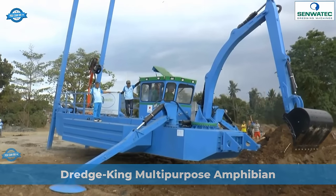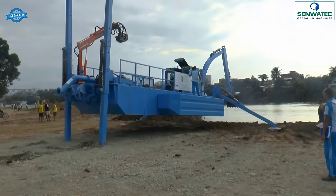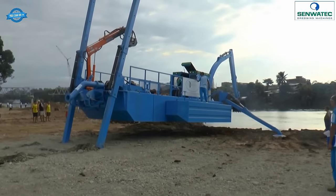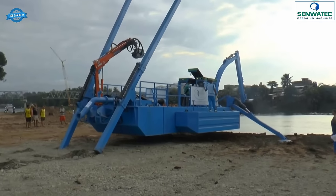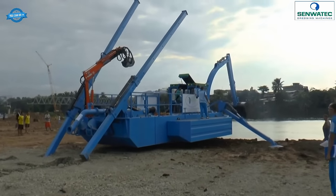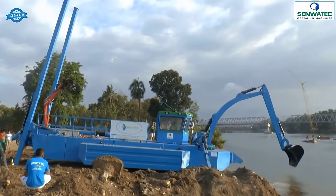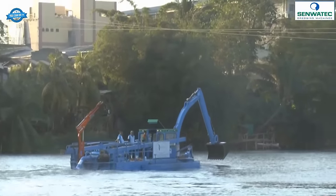The multi-purpose amphibian dredger Senwatek Dredge King is a versatile and efficient dredging machine designed to tackle various water-based projects. This remarkable dredger is capable of moving into the water autonomously, making it highly flexible and adaptable — whether it's a shallow lake, river, or coastal area.